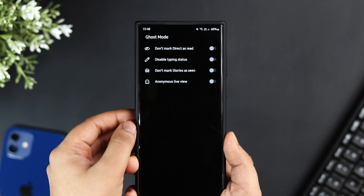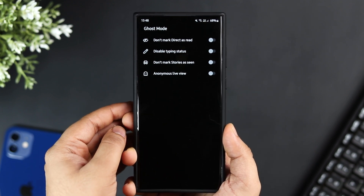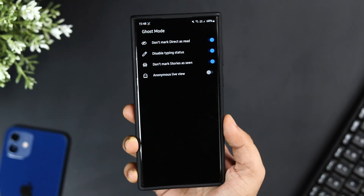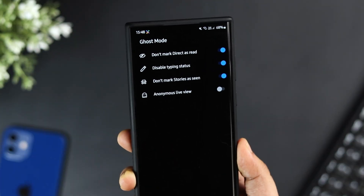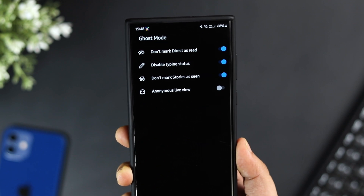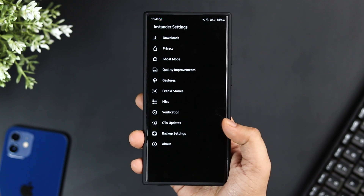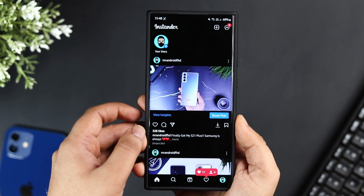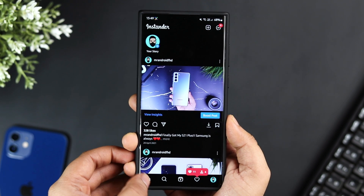Apart from this, if you go inside Ghost Mode you get some really useful features: you can disable your typing status, view stories without letting the other person know, and read DMs without being seen. There are a lot of cool features — for example, under quality improvements, you can improve the quality of photos, reels, and stories. By default Instagram compresses quality, but you can improve that as well.